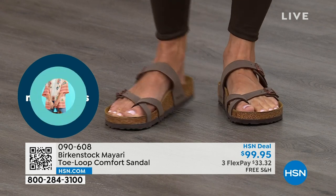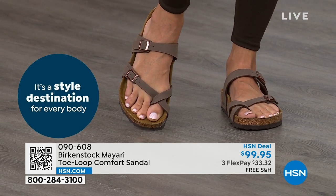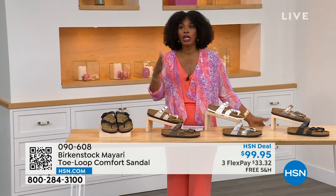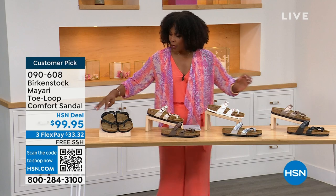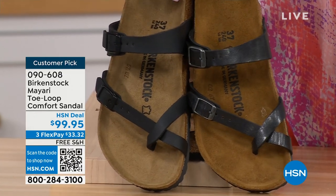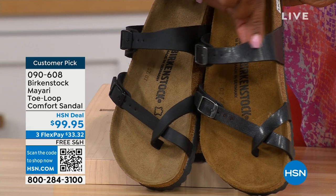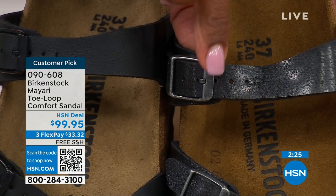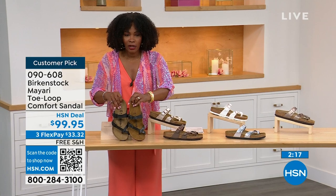If you like the Mayari style and you're looking for a new color, this is the way to go. This one does go between the toes, so if you don't like things between your toes, we've got other styles coming up — the Madrid and the Arizona. But if you like this, let me show you your color options again. In black, it's a matte black with black buckle hardware. Licorice has some sheen and the buckles have a different metal coloration. You can go either way.